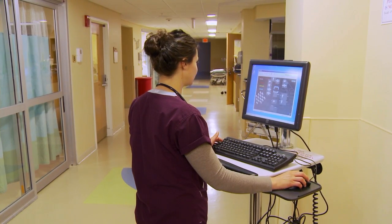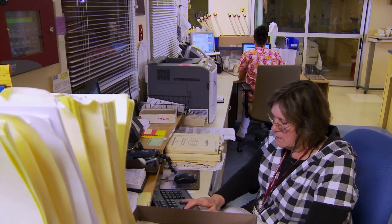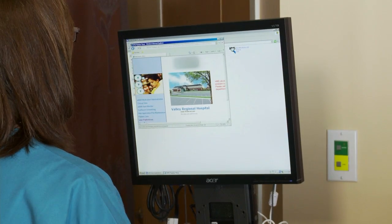We would have been challenged to find enough people to run the system in an electronic medical record world. All of the headaches that we had before are no longer there for us. So yes, we're very happy with a hosted solution. Choosing a hosted services environment works for Valley Regional Hospital — will it work for your facility?